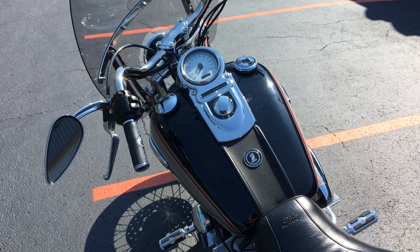8,862 miles on this 2009 FXDC. Listen to those Vance and Hines — don't they sound great? Gotta love them.